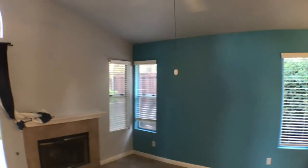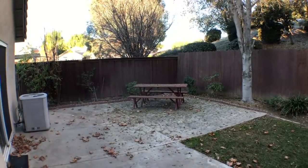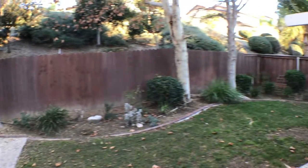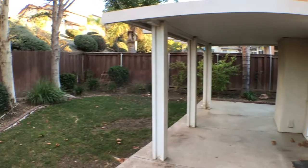Here in this room, we have another ceiling fan. Walk through, we get to the backyard. Nice backyard. We have a patio cover. No neighbors directly behind you. This is our patio cover. This is a single story house.